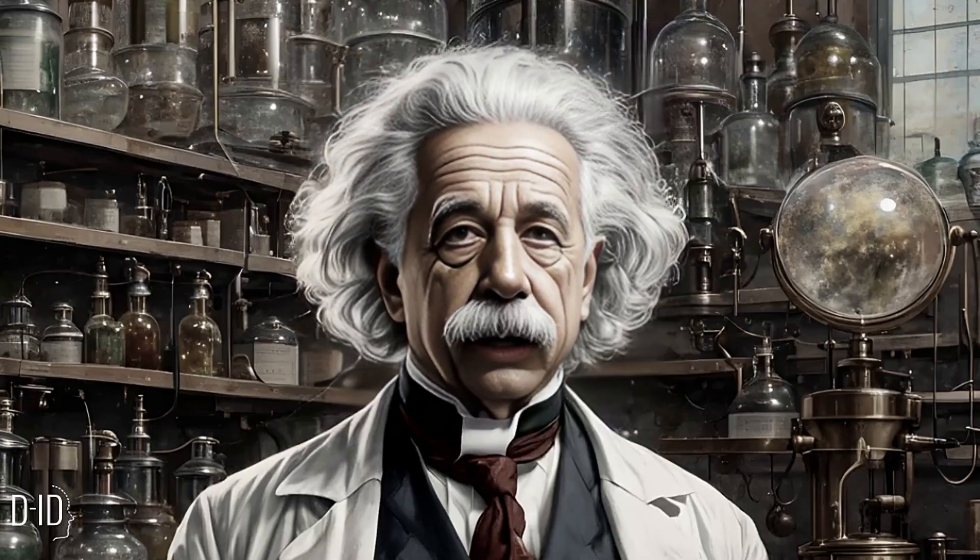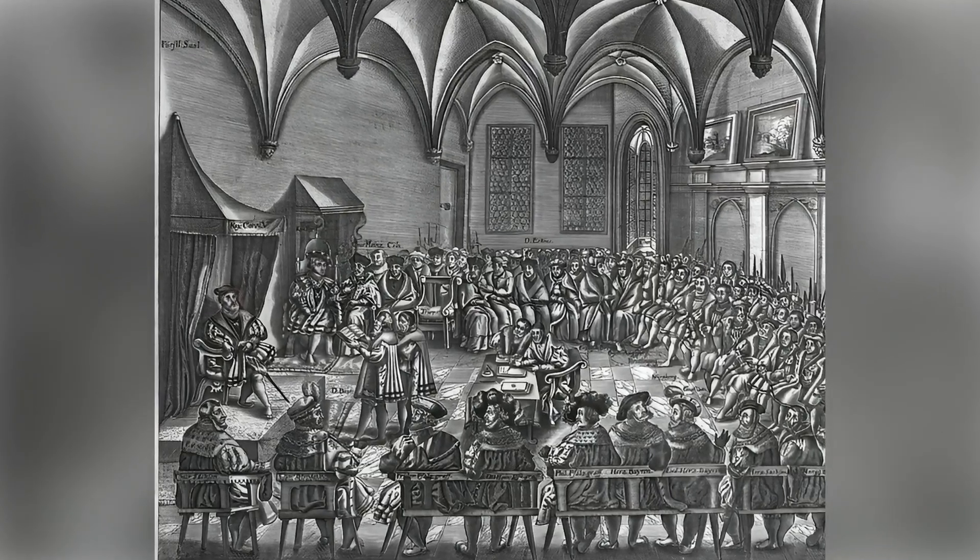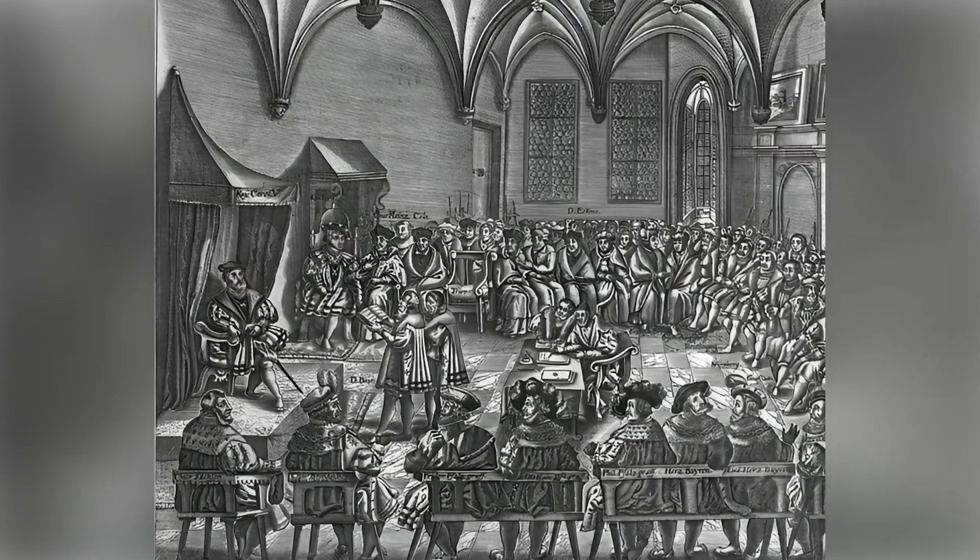Augsburg, Germany, for instance, enacted one of the first food laws in 1531, regulating spices and colorants.